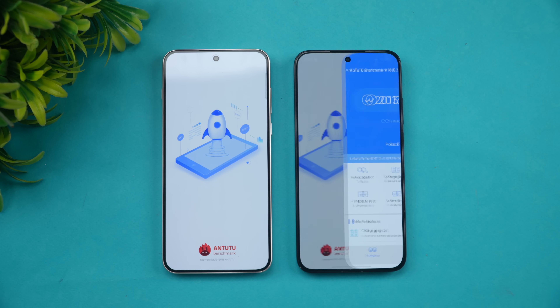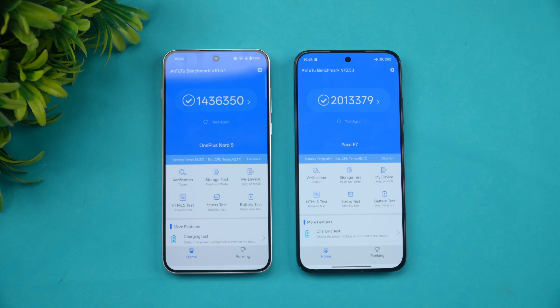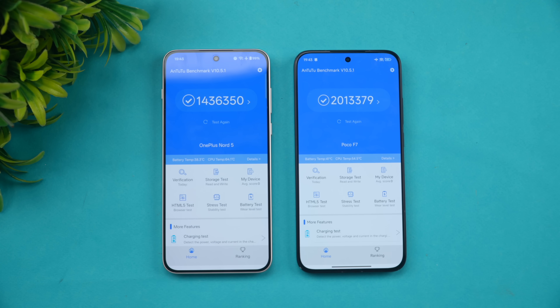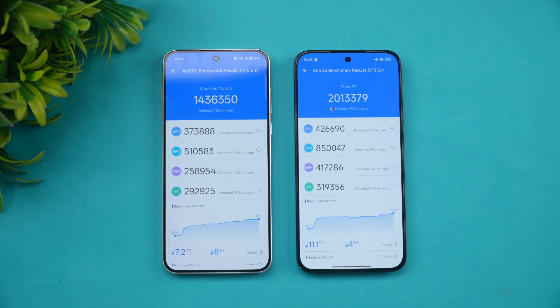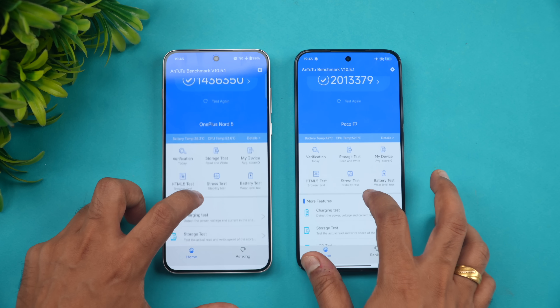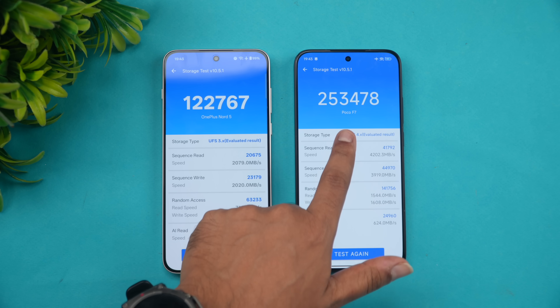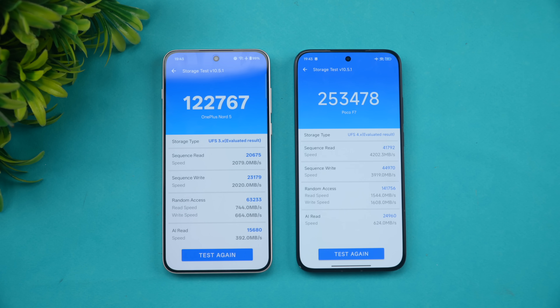Here we have Snapdragon 8s Gen 3 versus 8s Gen 4. There's almost a half-million point difference — 1.4 million versus 2 million in the raw AnTuTu benchmark. The GPU score, memory score, and UX score are all higher on the Snapdragon 8s Gen 4. On the storage test: 1,22,000 for UFS 3.1 versus 2,53,000 for UFS 4.1 — another clear differentiating factor.